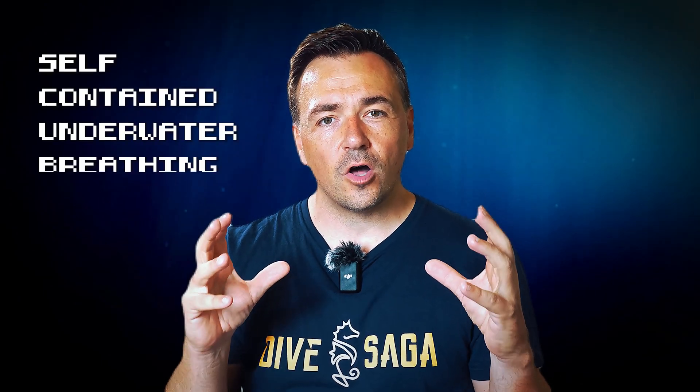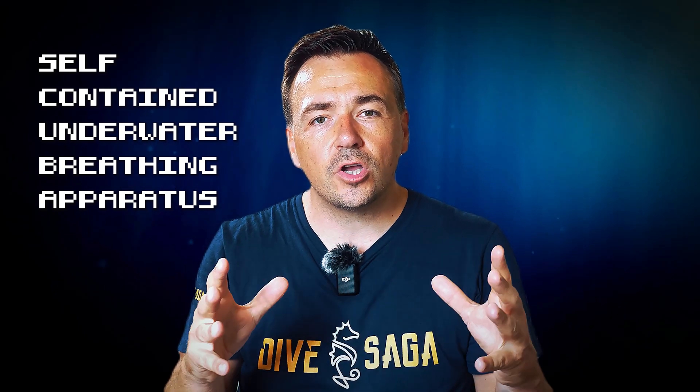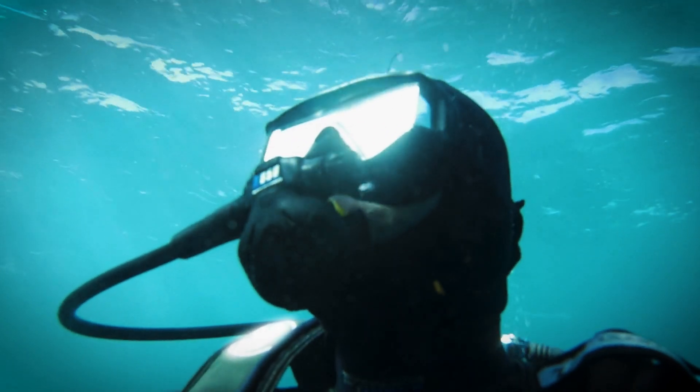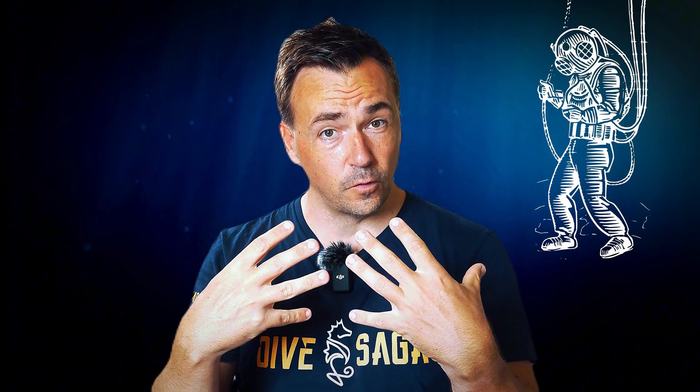Let's start at the beginning. Scuba stands for self-contained underwater breathing apparatus. Unlike snorkeling or freediving, scuba diving implies using some sort of device to give us an air supply underwater, but it has to be self-contained — meaning we carry it on us. Surface air supply, for instance, is not considered scuba diving.